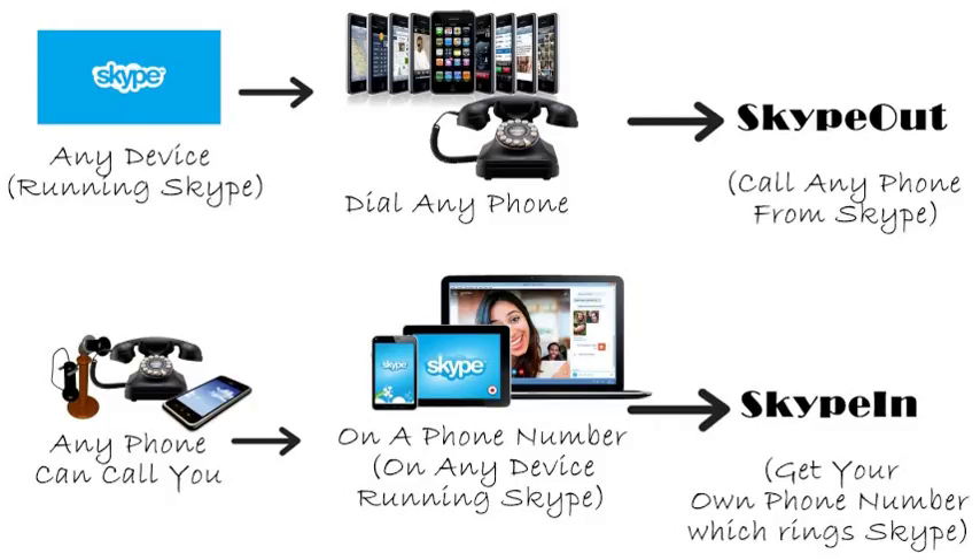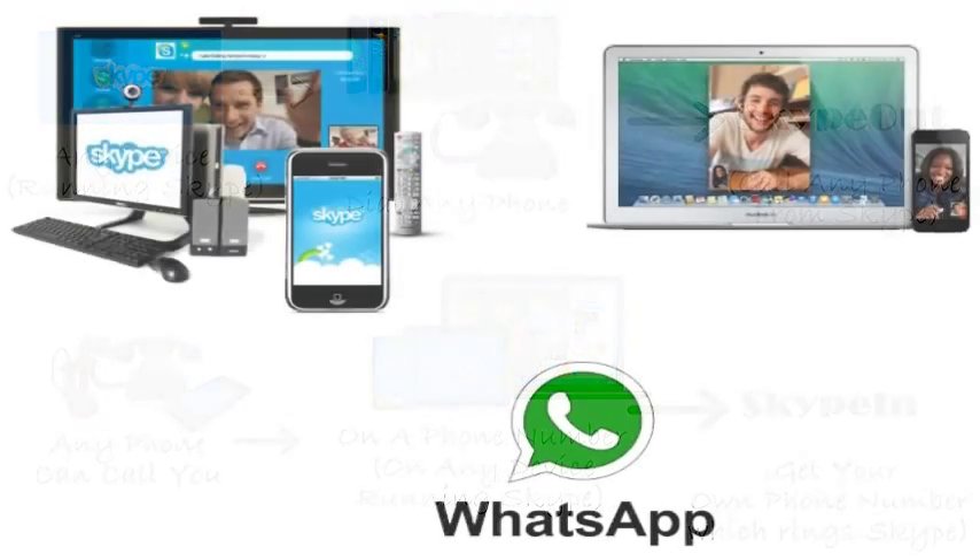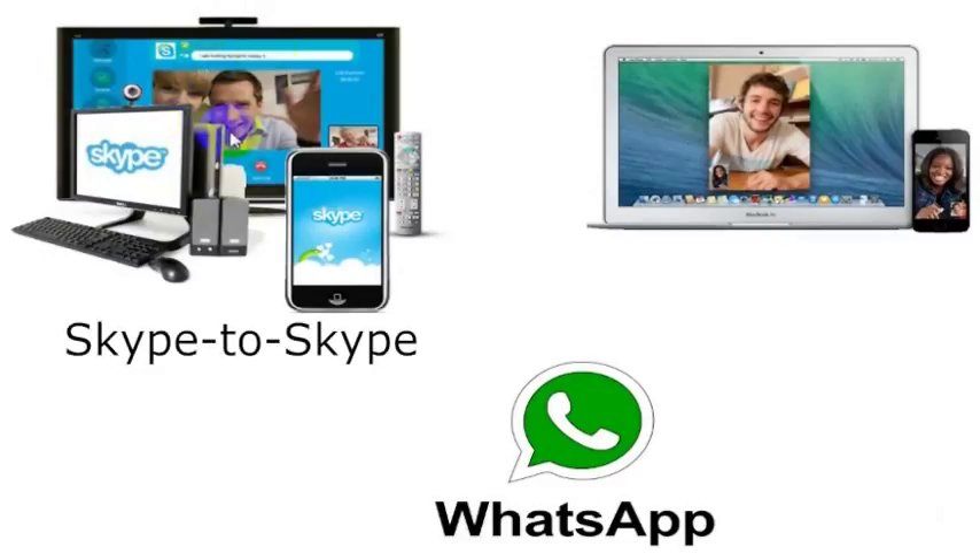If you want to call a phone number, I really recommend using Skype. We detail how to make free and low-cost calls using Skype in other videos. If you both have Skype, you can call using Skype and you can click over here to learn more about that if you'd like.